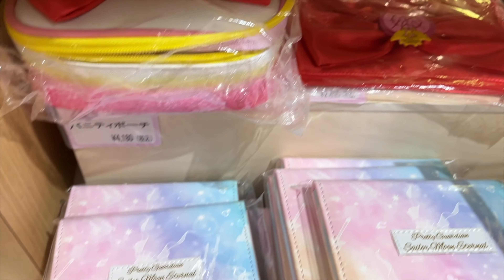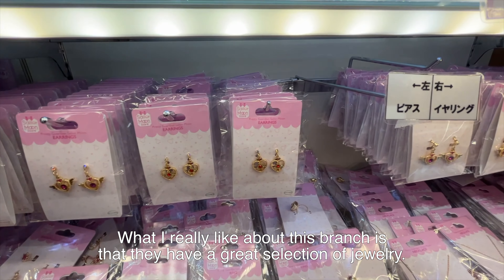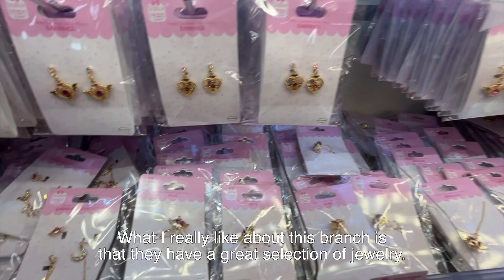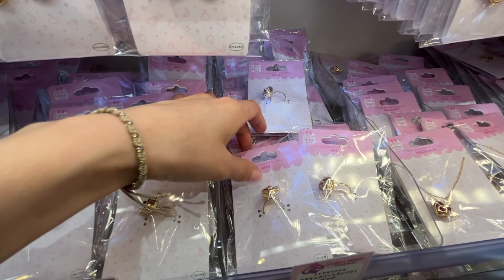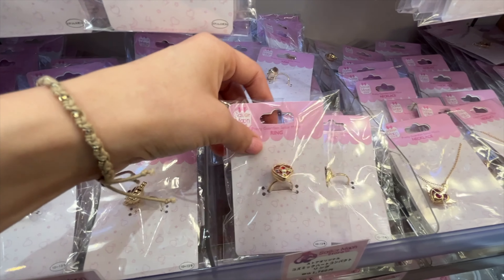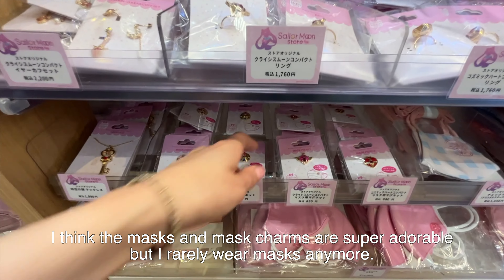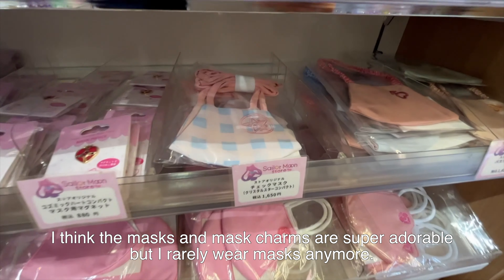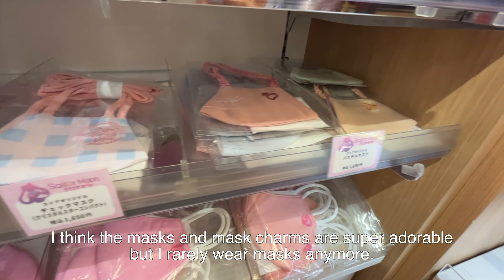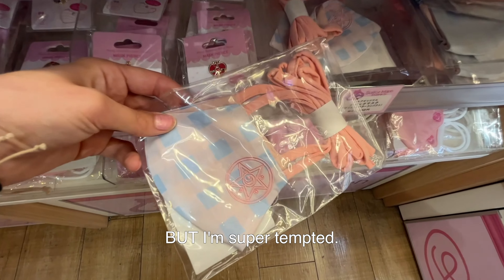What I really like about this branch is they have a great selection of jewelry. I think the masks and mask charms are super adorable, but I rarely wear masks anymore so it's kind of a waste. But I'm super tempted to get this one.